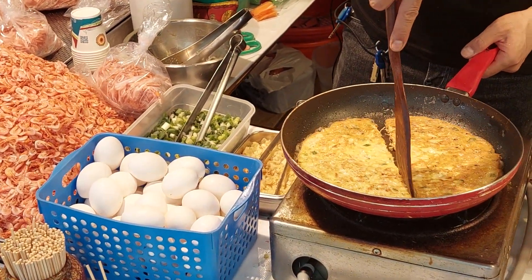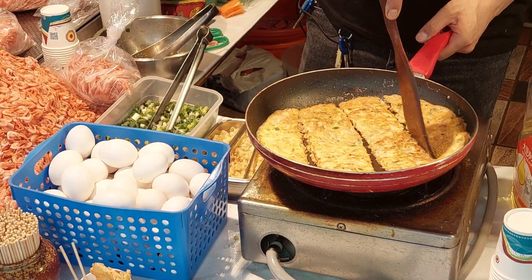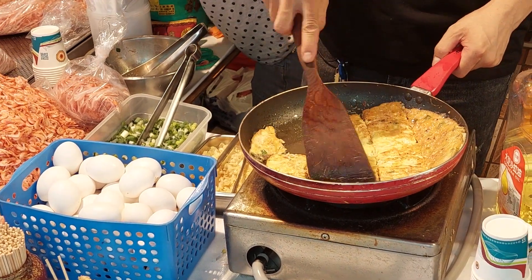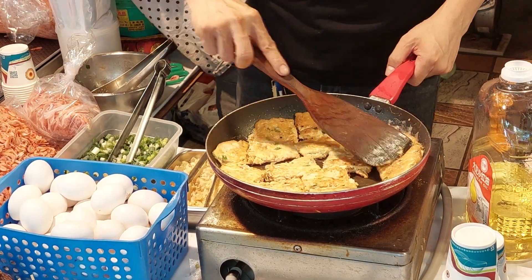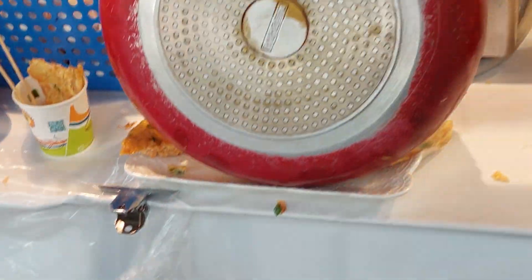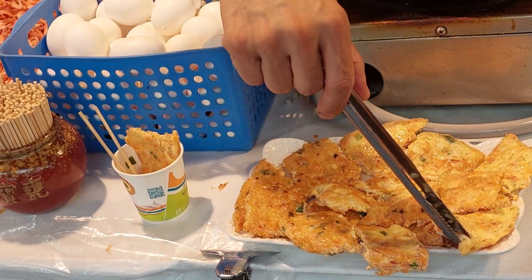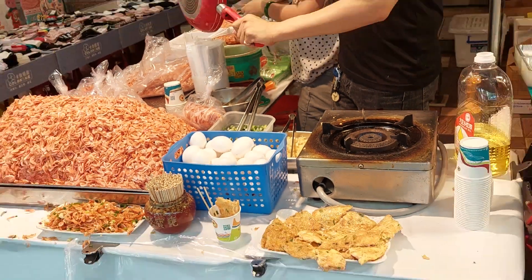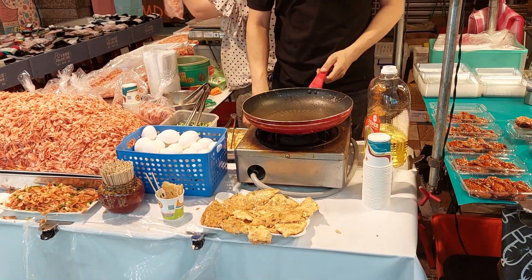I will buy them at home. I bought a cup of the wine. I believe it will make a card for me. Thank you so much. Thank you.